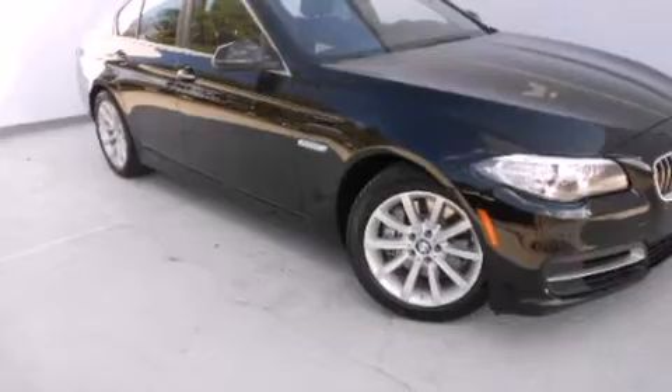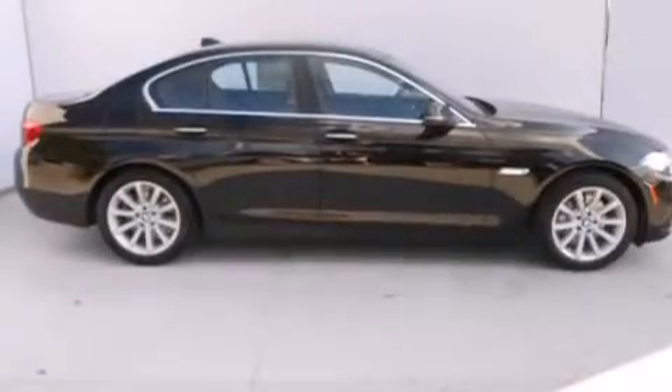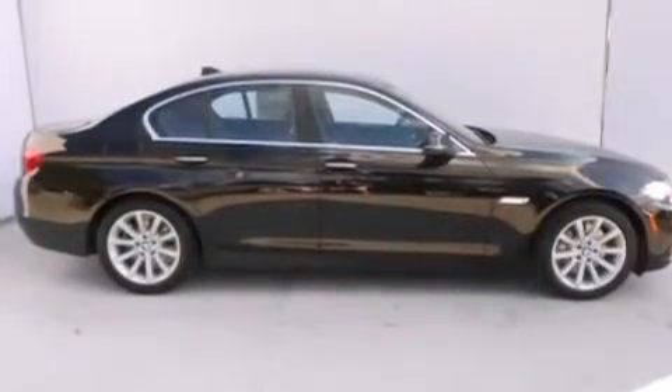With an EPA estimated rating of 30 miles per gallon on the highway, this vehicle pays off in the long run. This automobile won't last long at this price. Call and arrange a test drive now.